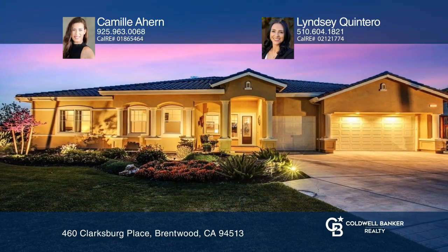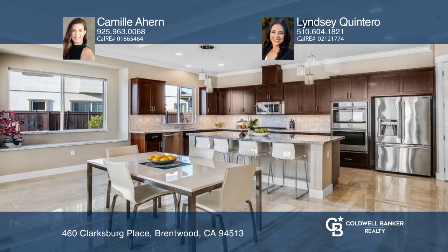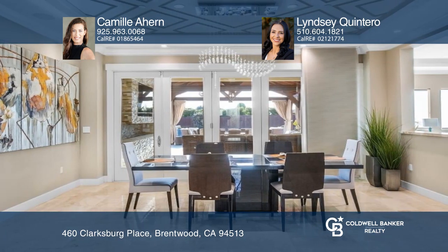Enjoy one of the largest lots in the Verona development expanding over .45 acres with breathtaking views of Mount Diablo. The Chef's Dream Kitchen features an oversized island and a generous pantry.